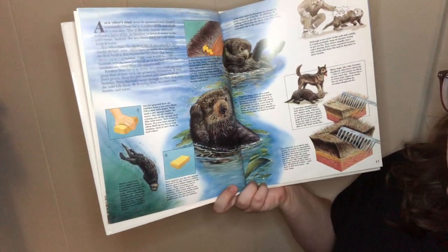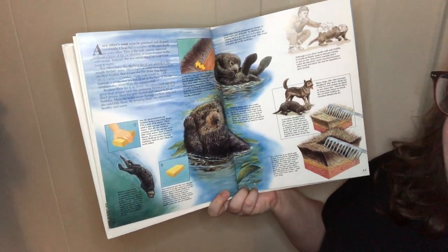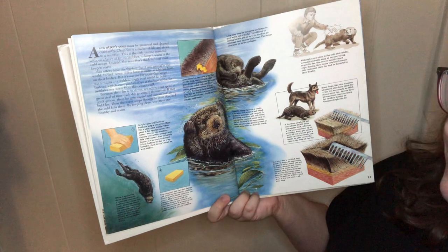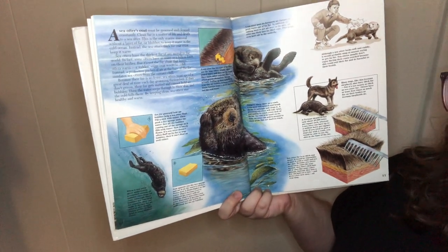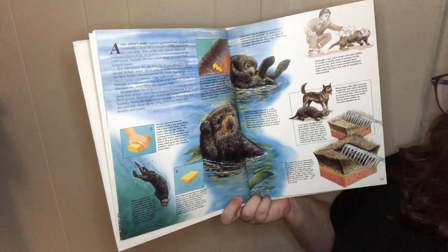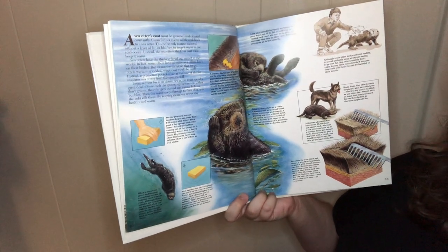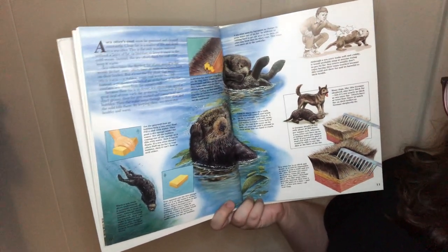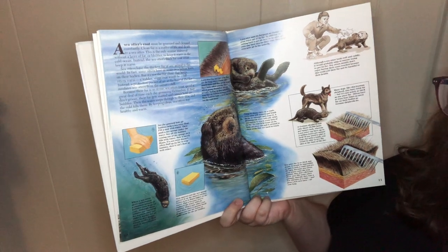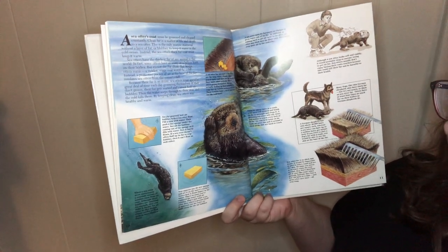A sea otter's coat must be groomed and cleaned constantly — clean fur is a matter of life and death. Sea otters are the only marine mammal without a layer of fat or blubber to keep warm in the cold ocean. Instead, their thick fur must keep them warm. Sea otters have the thickest fur of any animal in the world; some otters have as many as a billion hairs on their body. A protective pocket of air at the base of the fur insulates the otters from the ocean's chill. Because their fur is so dense, sea otters must spend a great deal of time grooming. If they don't groom, the fur gets matted and cannot hold air bubbles, then water seeps through to their skin and the cold kills them. By keeping clean, sea otters stay healthy and warm.